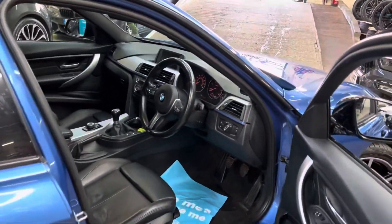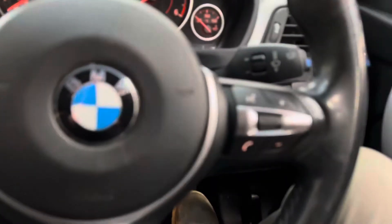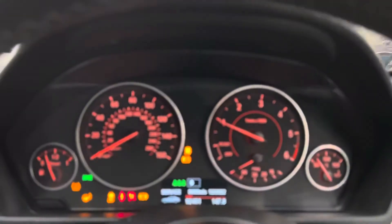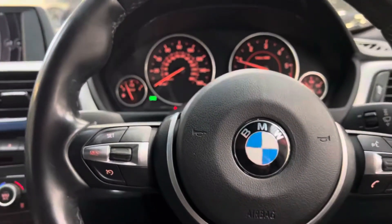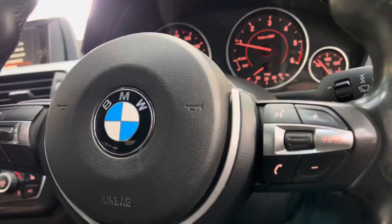In terms of mileage, it's not done too much for the type of car and the age of vehicle that it is, having only covered just over 92,000 miles. Whilst on paper that does sound quite a bit of mileage, you do have to bear in mind this is a 2013 car and it is also a 3 Series M Sport saloon.